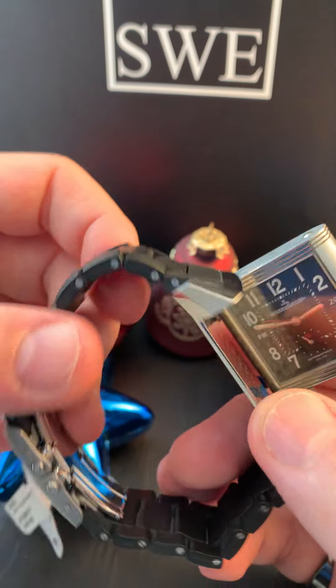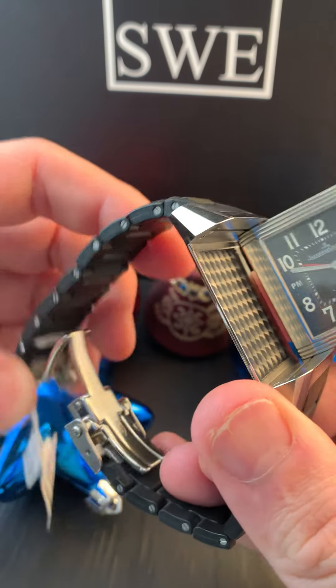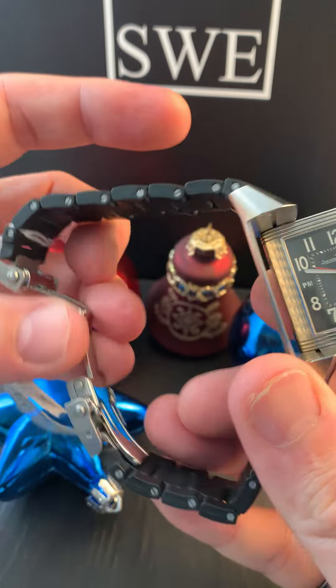The Jaeger-LeCoultre Reverso. One of the most interesting pieces throughout the years. The interesting thing about this watch is it has that coated bracelet. So this is a true sports watch. A lot of people think that the Reverso is now a dress watch, but actually it was made for polo players in the early days. It does have that expandable clasp. This is in the true essence of Sport Reverso.